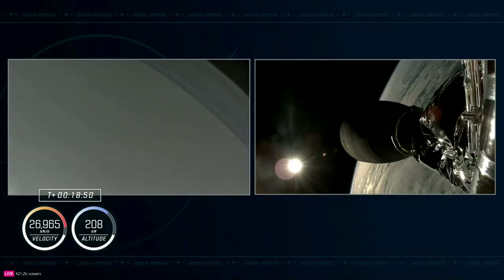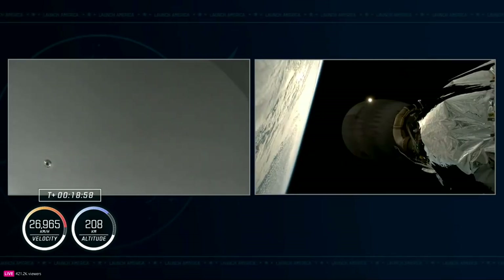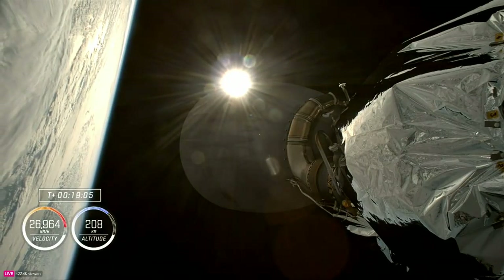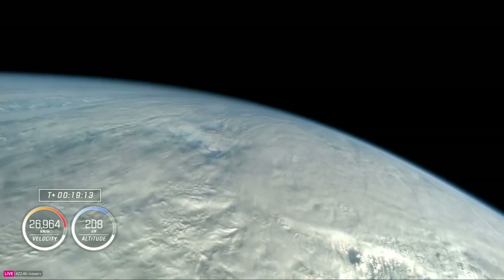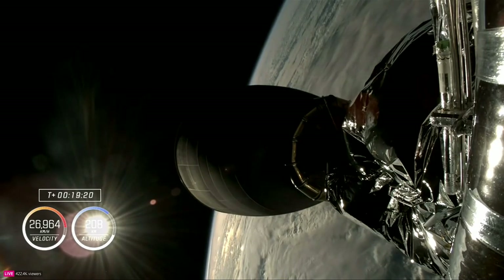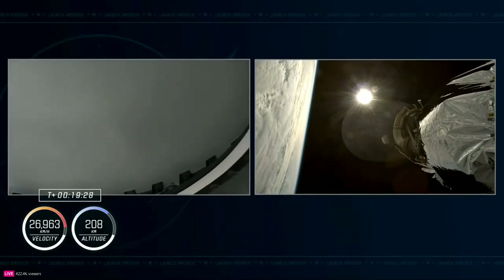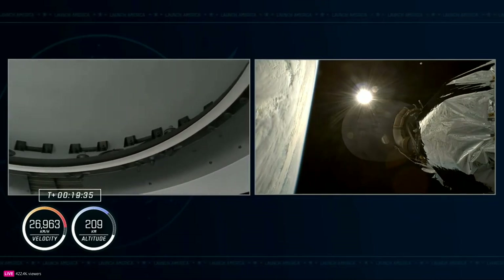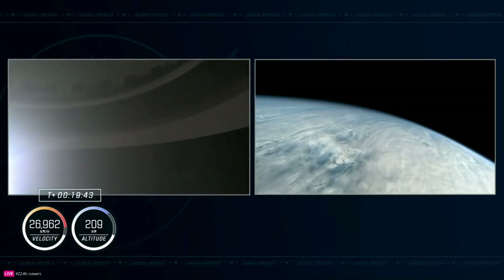Good views of the opening of Dragon's nose cone on the left-hand side of your screen. Coming up on 19 minutes since liftoff, the crew had a good orbital insertion — and that actually puts 14 people currently in low-Earth orbit, including those on the International Space Station and those on the Chinese Space Station. Dragon is flying free, about to enter orbital nighttime. At 17,500 miles per hour orbital velocity, they'll see 16 sunrises and sunsets a day.